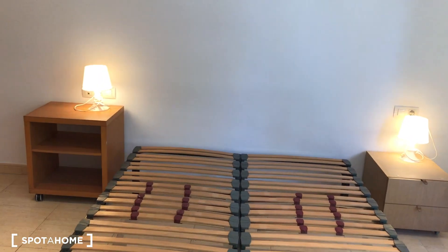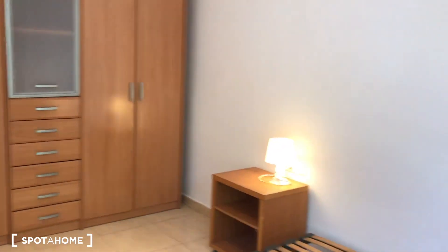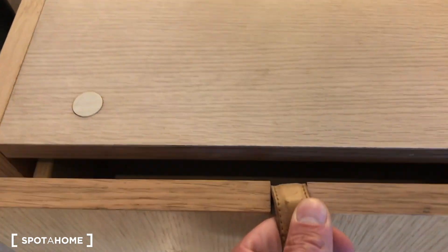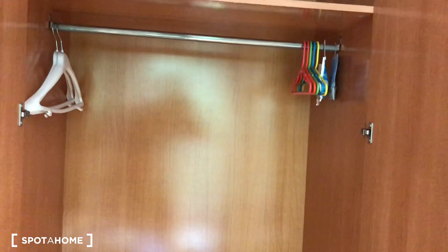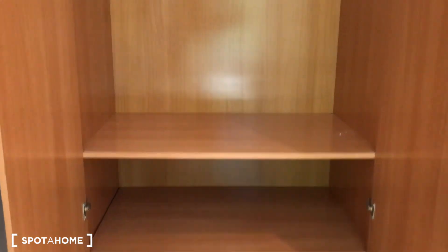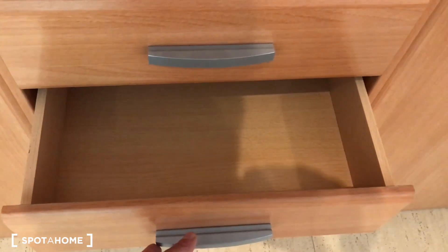You have two night tables with drawers — one on each side — and a big closet with four doors and different storage sections. There's a mirror and nice drawer space. Opening the closet you'll see plenty of space for all your clothes, space above for luggage, and space for your shoes. There are also more drawers inside.